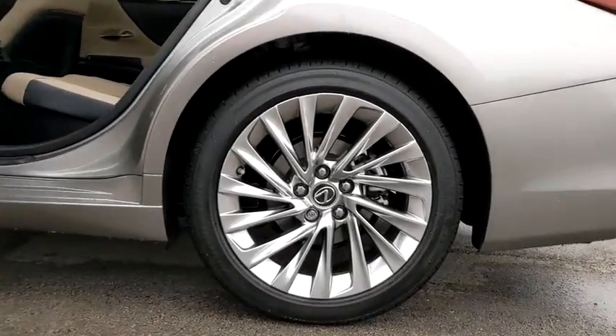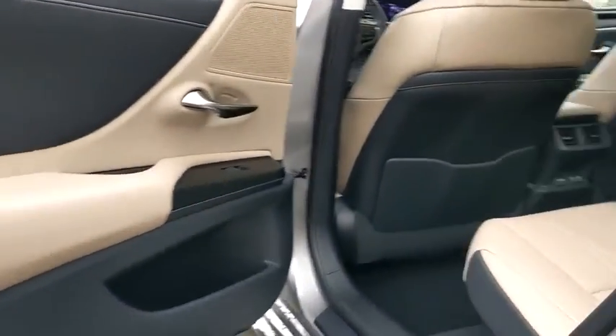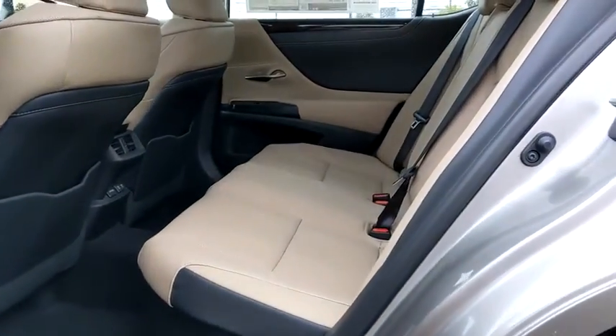Bluetooth, leather-wrapped steering wheel, power steering, adjustable steering wheel, auto-dimming rear view mirror, keyless start, cruise control, aluminum wheels, four-wheel disc brakes.